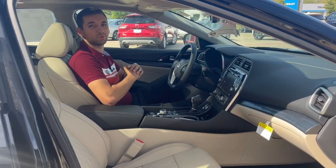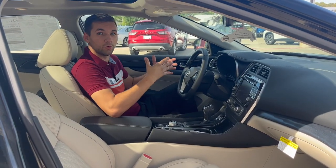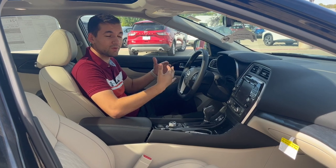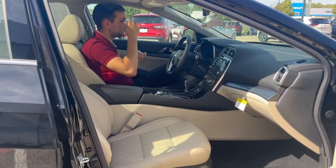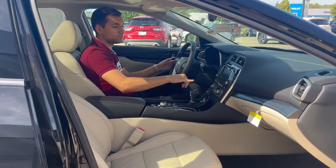Starting inside the 2023 Maxima, you'll just notice how luxurious it is. For a 4-door sports car that makes 300 horsepower, this is very quiet. And of course, you're going to have the quilted leather interior, heated and cooled front seats, and a fully telescopic steering wheel, as well as dual climate control.